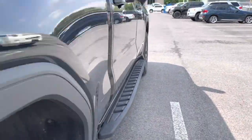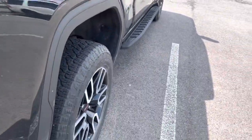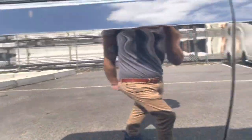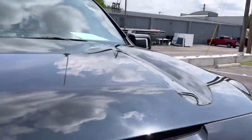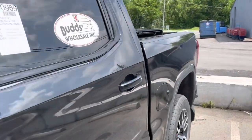I'm just looking for major dings or waviness in the paint or anything out of the ordinary. Some dirt and stuff like that — no big deal because all that's going to come off. No hail damage across the hood, and the driver's side looks really good as well.